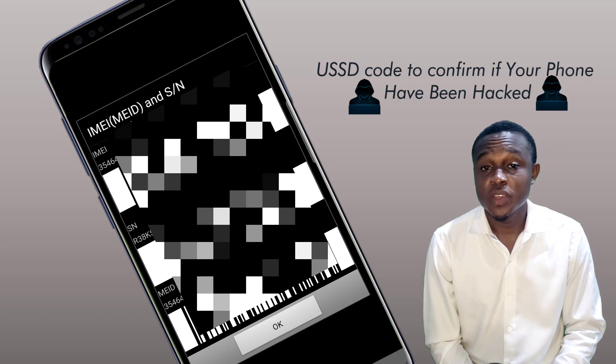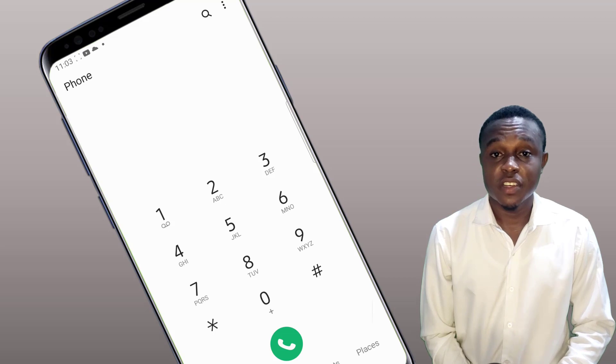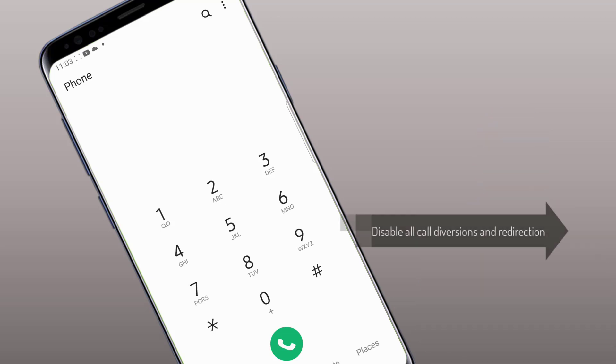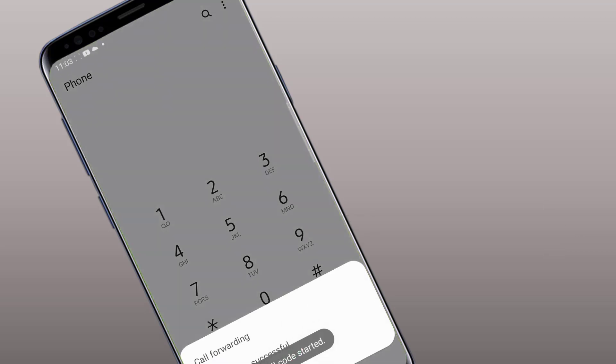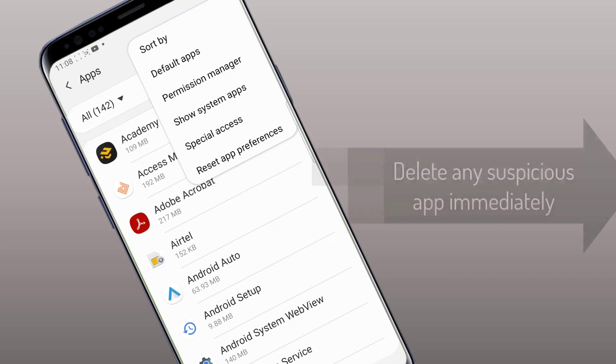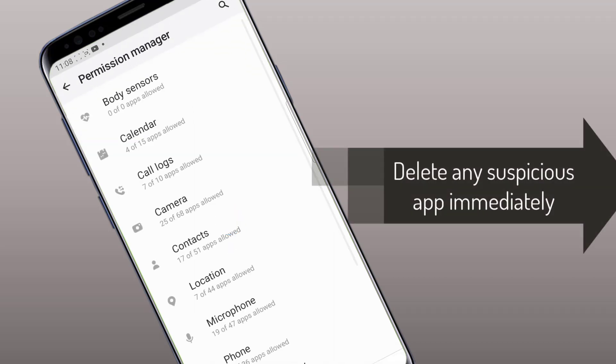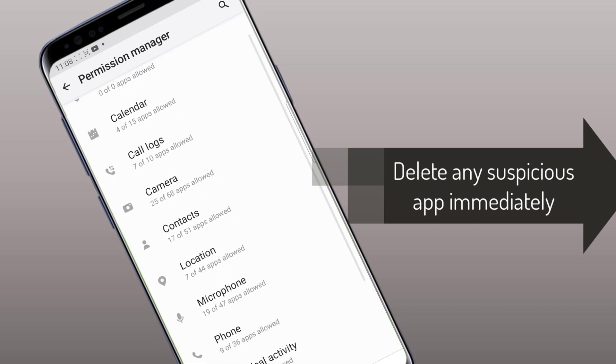First of all, you will have to disable all call diversion and redirection by dialing the code **002#. Secondly, you will have to remove administrative access. Check your permission manager to confirm apps that have permission to your phone — SMS, location, storage, contacts, and so on — and make haste to remove any suspected application.